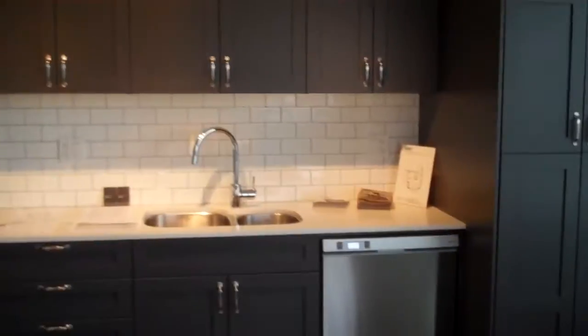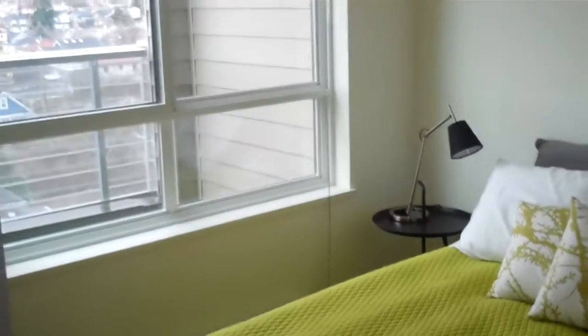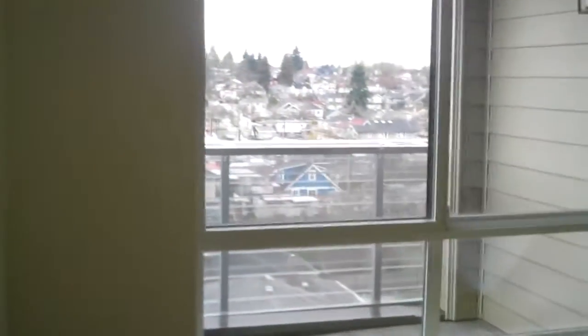For first time buyers or investors, we tag this as a great little project. Please give me a shout for more details for investors or first time buyers at 683 East 27th and Fraser. Thanks guys, have a good day.